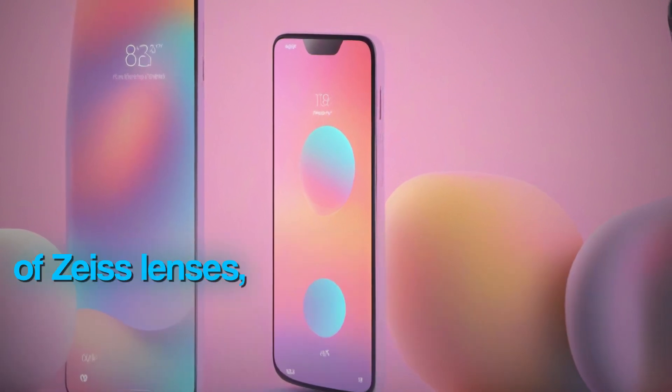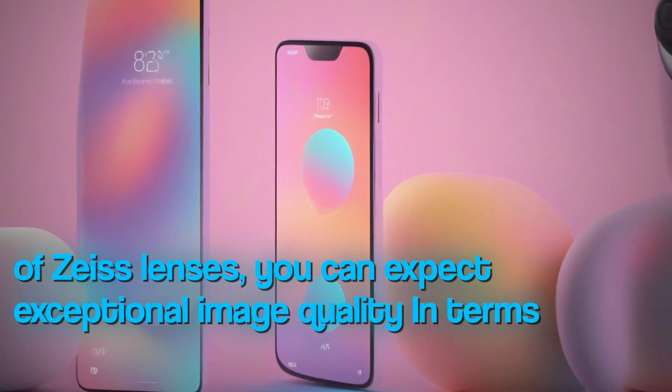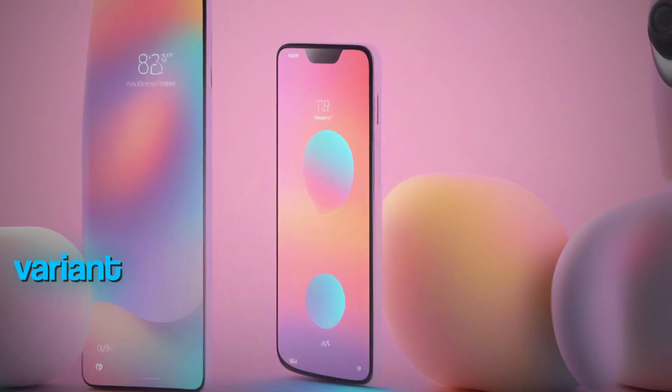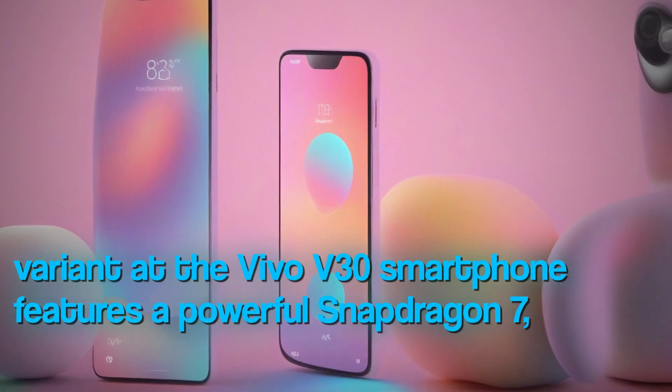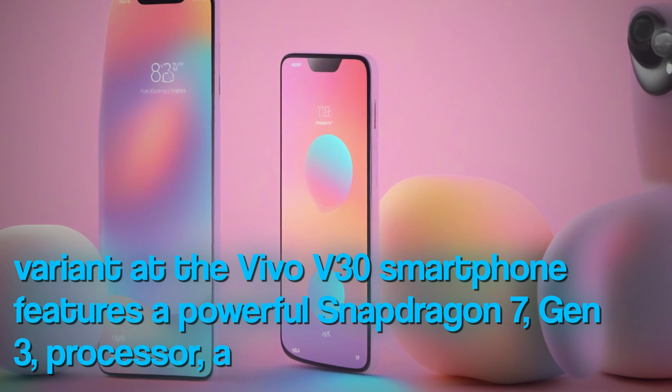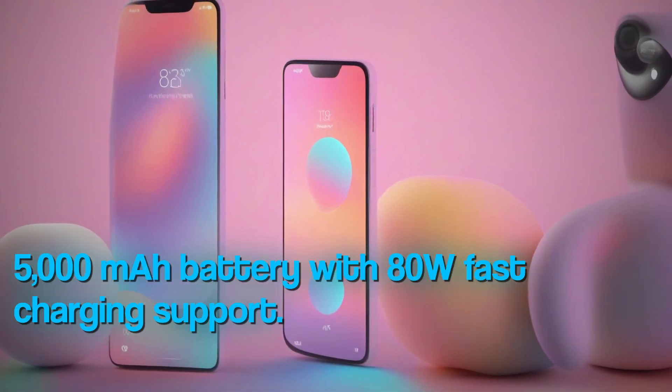Thanks to the inclusion of Zeiss lenses, you can expect exceptional image quality. In terms of specifications, the global variant of the Vivo V30 smartphone features a powerful Snapdragon 7 Gen 3 processor and a massive 5000mAh battery with 80W fast charging support.